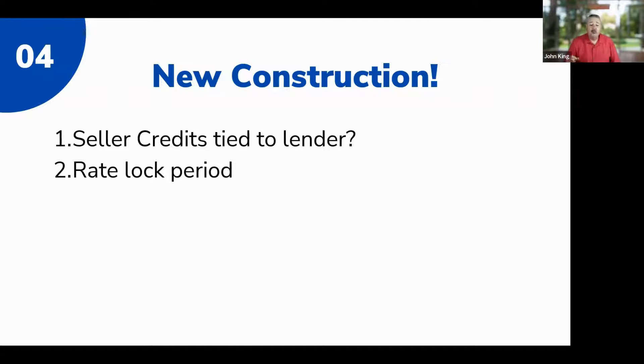The final consideration with new construction is the rate lock period. If you're buying new construction, you have a longer period of time to lock that rate, and you need to be aware of the extra cost of that long-term rate lock. I'm creating a video about how rate locks work with CalHFA — it should be released next week and I'll send it to all of you.